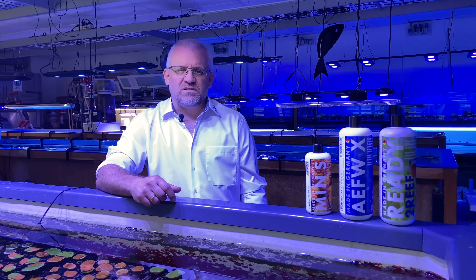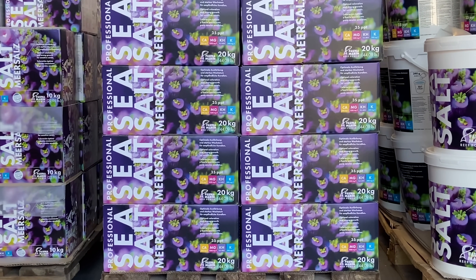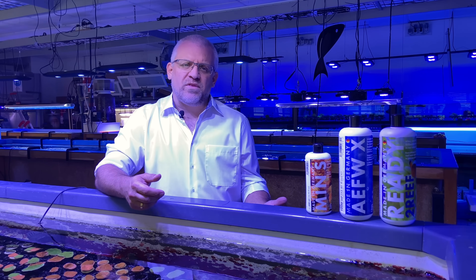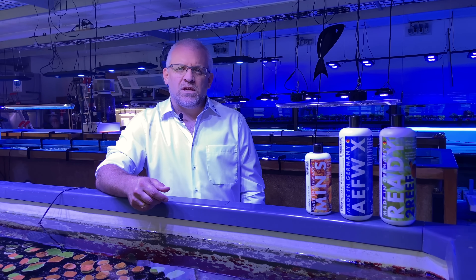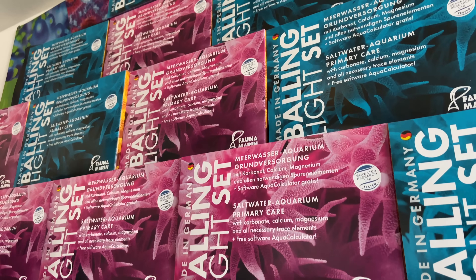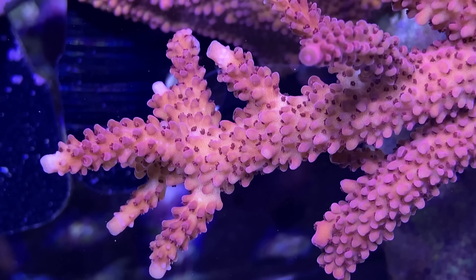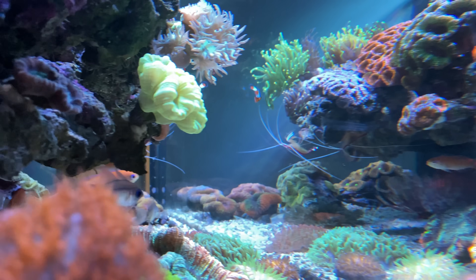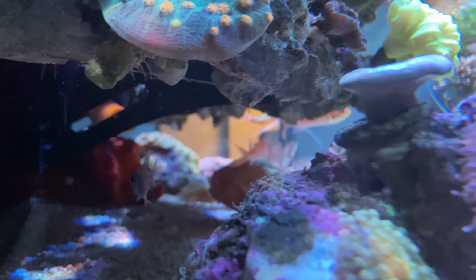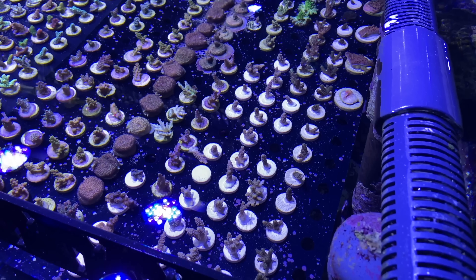Today our main business is producing a range of different products for reef keeping. We're mainly known for our own reef keeping method called the Balling Light System, which is very deeply developed due to how long we've been keeping SPS. Our goal has always been high-end aquarium keeping — from early on we tried to breed azooxanthellate corals, NPS corals, and high-end SPS corals like we do today in our farm.